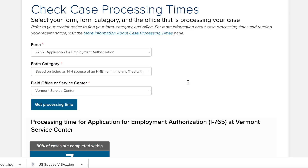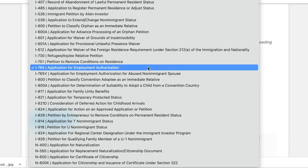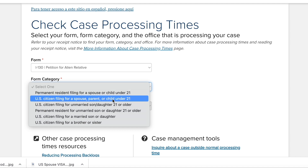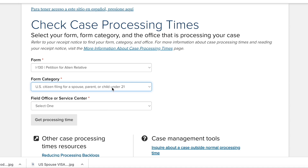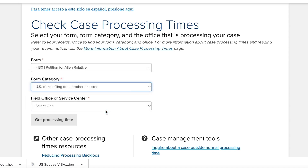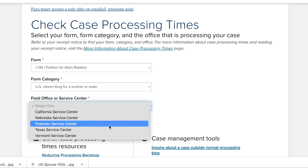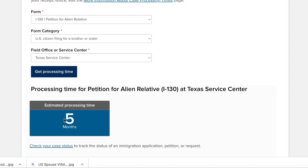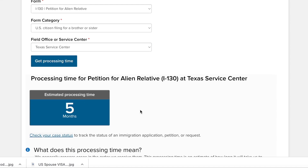Let's check I-130, petition for alien relative. We will select U.S. citizen filing for a parent. If you apply in the Texas service center, for instance, the processing time is 5 months.